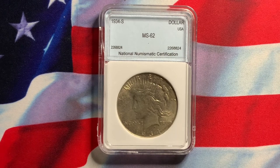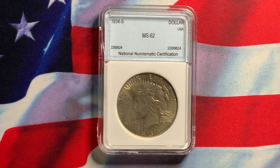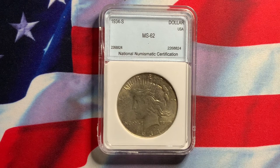What we have here today is a US Peace Dollar. This is the rare key date 1934-S, certified by NGC in MS62.